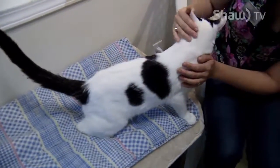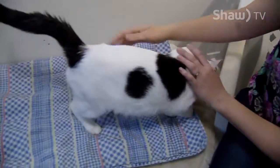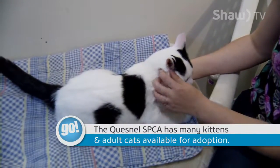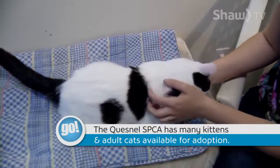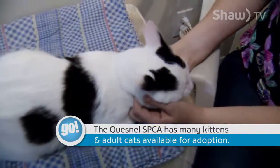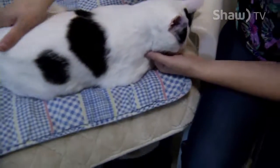He'd been up there for quite some time and just hadn't found the home that he was looking for. So in order to try and get them adopted out faster, if available, we will transfer them to other shelters to get them in front of a new set of eyes and try to get them into that perfect home.